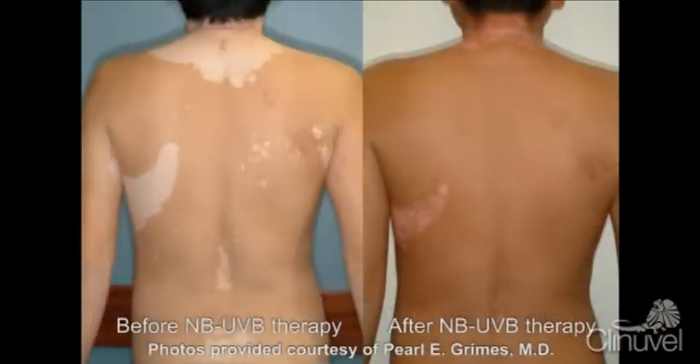Narrowband UVB therapy also stimulates viable melanocytes within the depigmented area, which may have survived the attack of the immune system. Furthermore, Narrowband UVB stimulates functioning melanocytes at the edges of the lesions, peripherally, to migrate into the affected area and aid in repigmentation.